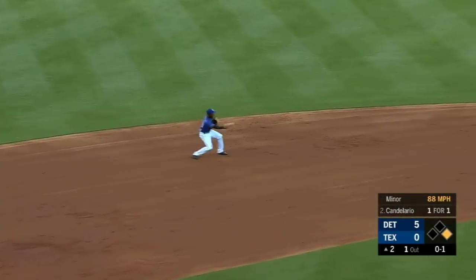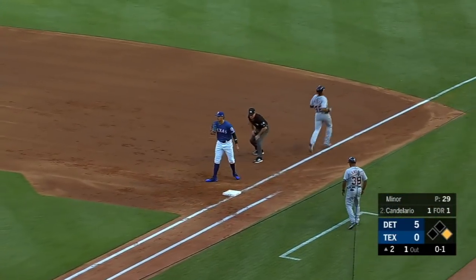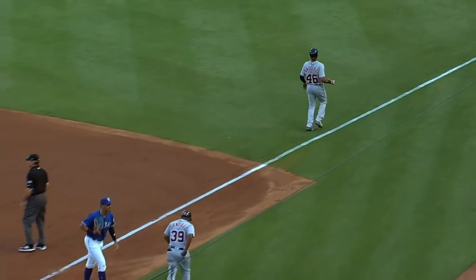Ground ball to shortstop — Profar will go to second for one, Kiner-Falefa has all kinds of time to turn it, and there's your double play. 6-4-3.